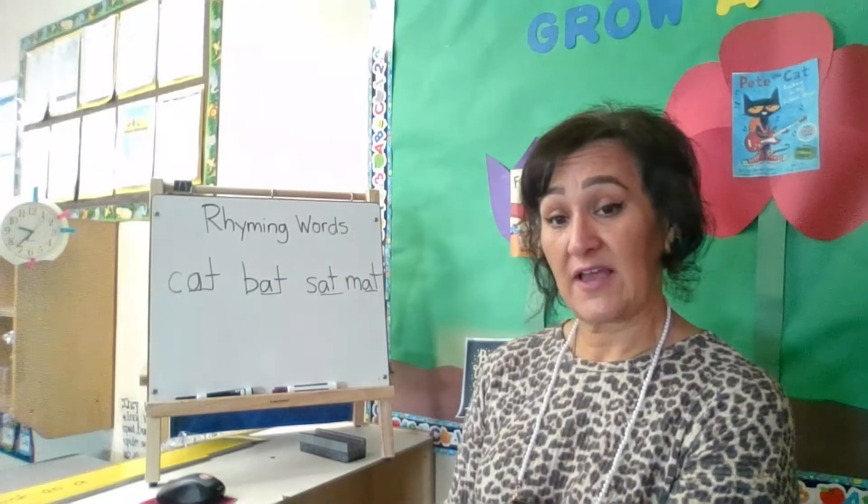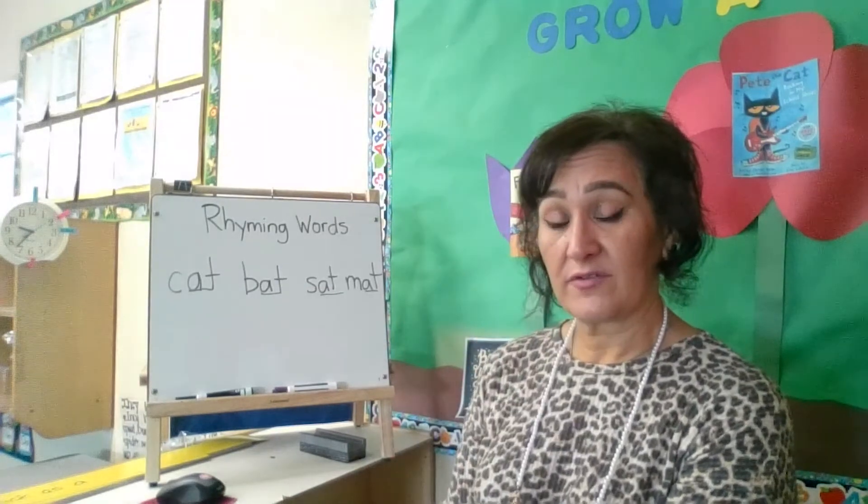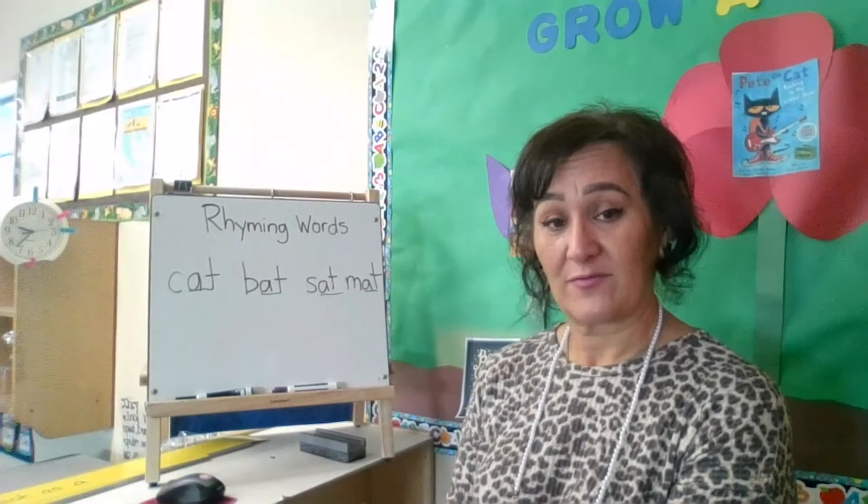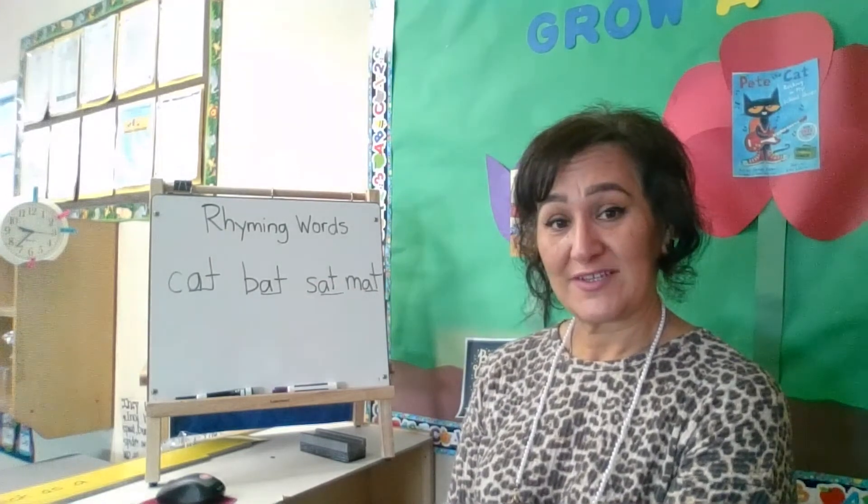Your child will develop the ability to listen for those sounds, and that will help them later on with their reading skills. Thank you — I hope you enjoy the activity.